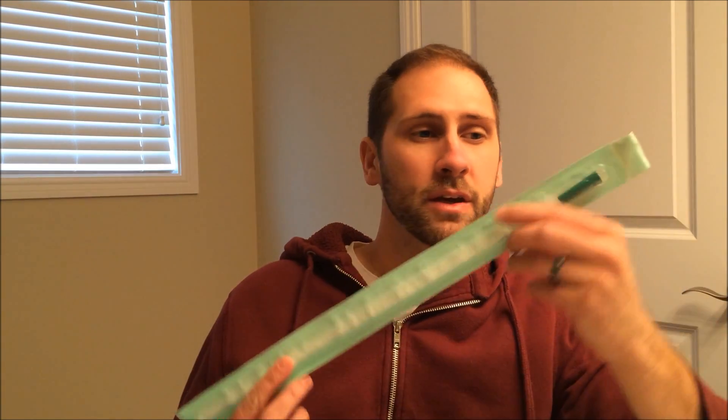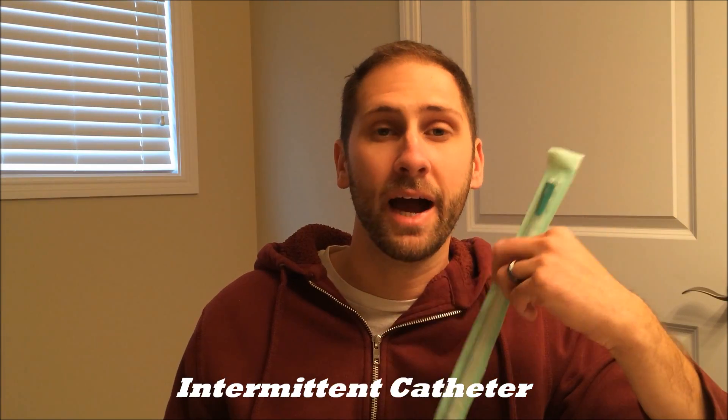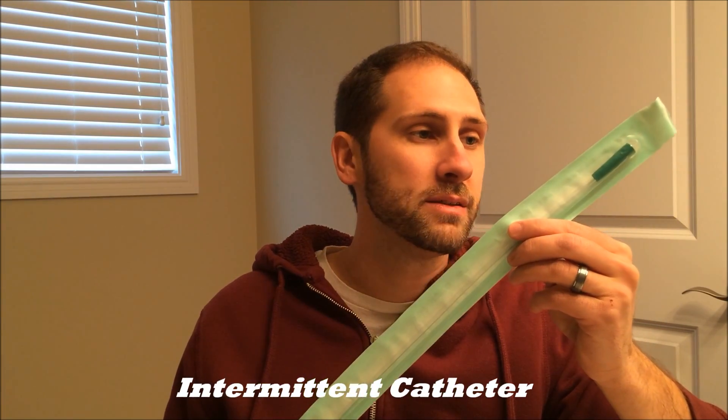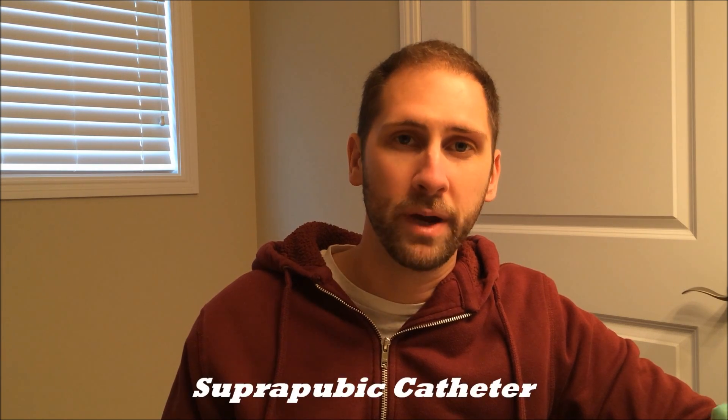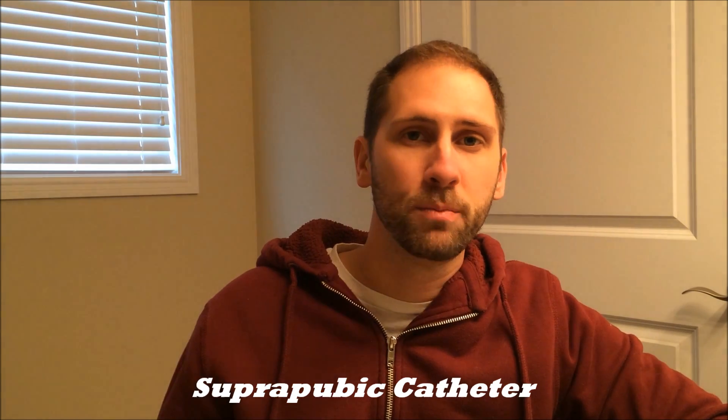So in order to drain your bladder, you usually will have to use a catheter. A lot of paraplegics use these. These are intermittent catheters and about six to seven times a day, I will drain my bladder with one of these. If you are a higher injury level and you don't have control of your hands, sometimes you will get what's called a suprapubic catheter, where the catheter goes directly into your belly and drains your bladder throughout the day into a leg bag. But somebody who has hand function is usually set up with the intermittent catheters because it's a lot less invasive and you don't have to have a bag on your leg all the time.